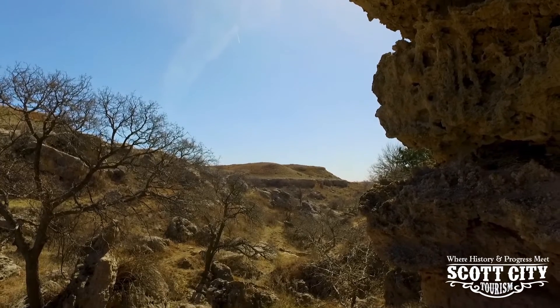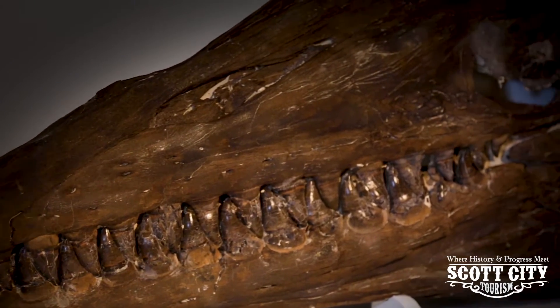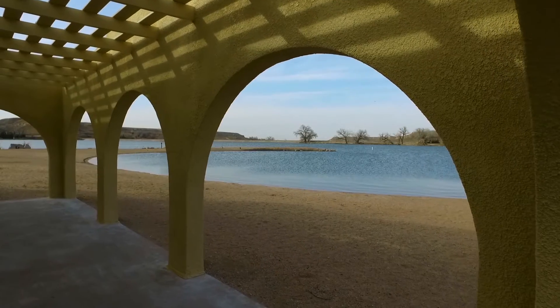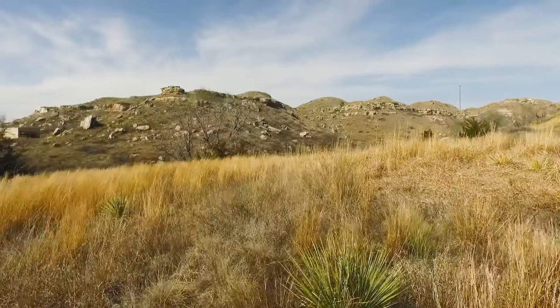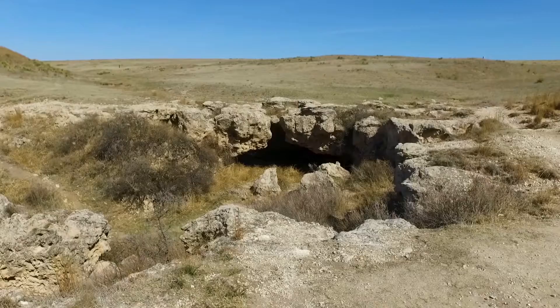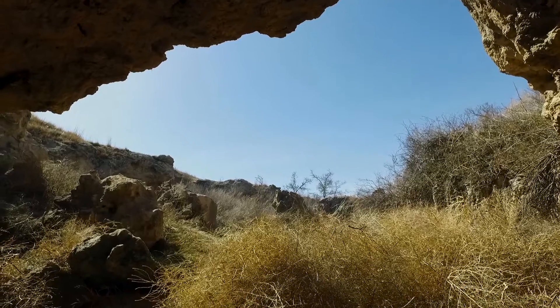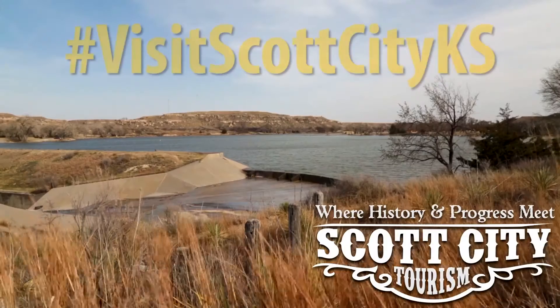The land here tells a story. It offers up fossils of extinct beasts, ruins of native villages, battlegrounds and building sites. Walk the shore of historic Scott Lake and imagine the native peoples on the hillsides above you. Listen, you can hear their voices on the wind. Discover the secrets of Scott County on the ground where history happened or in the comfort of the El Quartelejo Museum. I promise it's an amazing story.